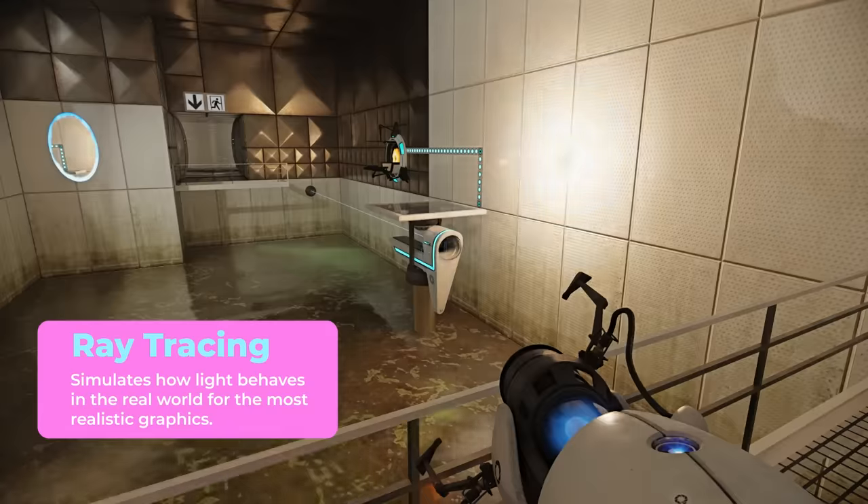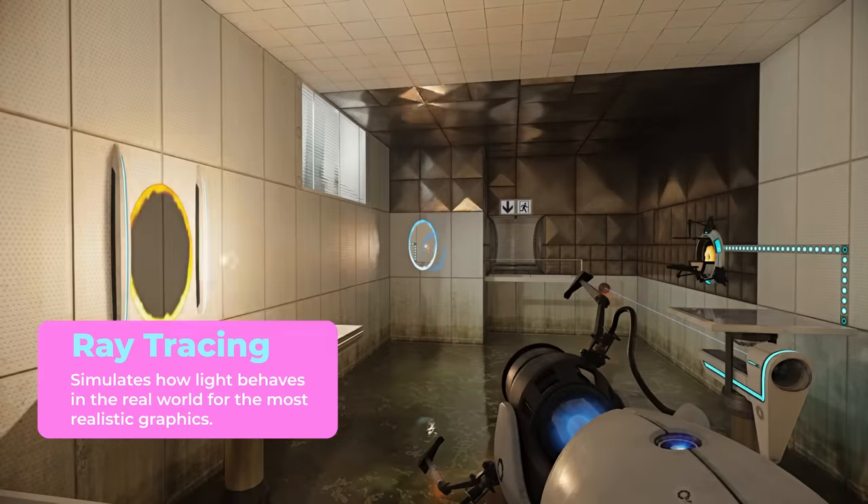I've had this computer for several hours now, so it's evening time. I'm going to get into some gaming. I'm going to play Portal with RTX. I'm a really big fan of lighting in video games. I don't know if anyone else is like this, but when I see pretty lights, it just always takes my attention away.